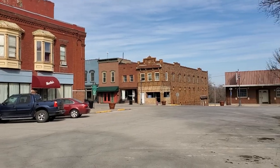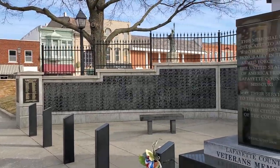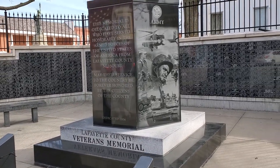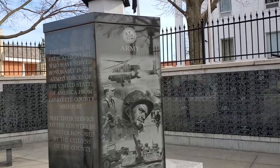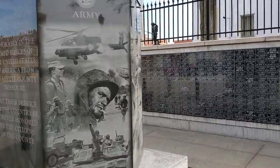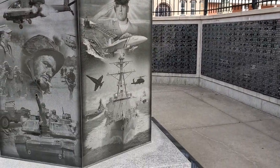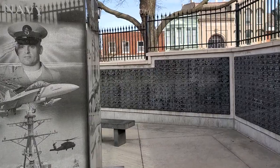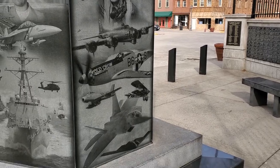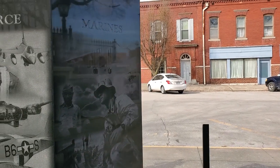It really is a neat little downtown area. They have this veterans memorial for Lafayette County, and it is really well done. You can see here they've got some depictions of the Army, and then they have some depictions of the Navy, and depictions of the Air Force. I like the way they have all the different time periods. And here are the Marines.